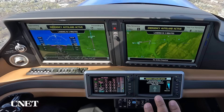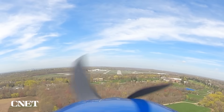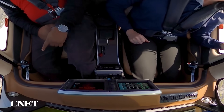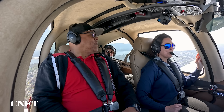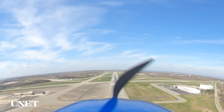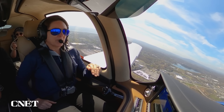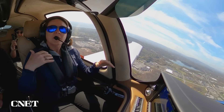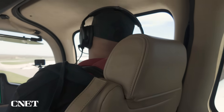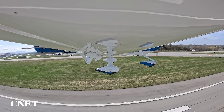Looking at the instruments: approaching runway, descending, four miles remaining, landing in three minutes. We're aligned straight ahead with the runway. I have the option to press a button to talk to air traffic control. We've got a little bit of wind up here. When we're about 60 feet above the runway, the power comes all the way to idle. At about 50 feet, the flare sequence begins. The system comes in a little higher and faster than a human pilot would, so it needs to bleed off some airspeed before touching down.